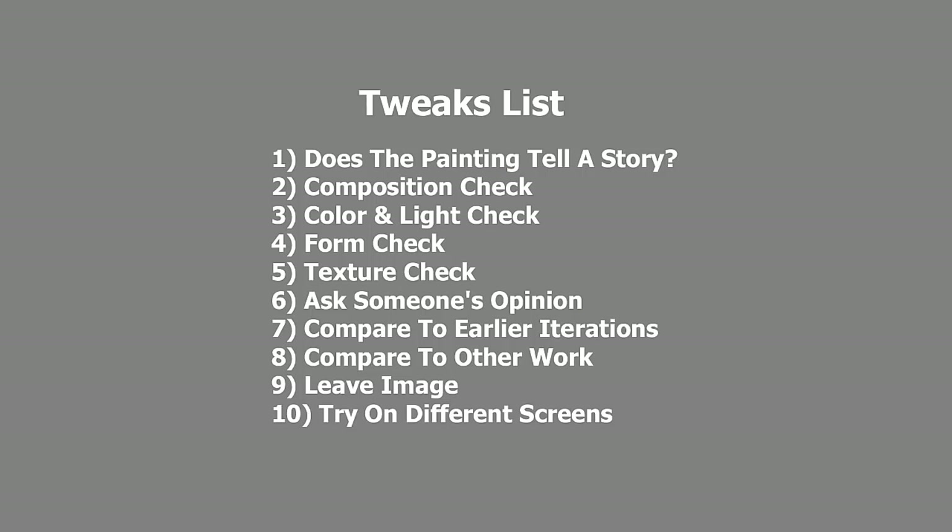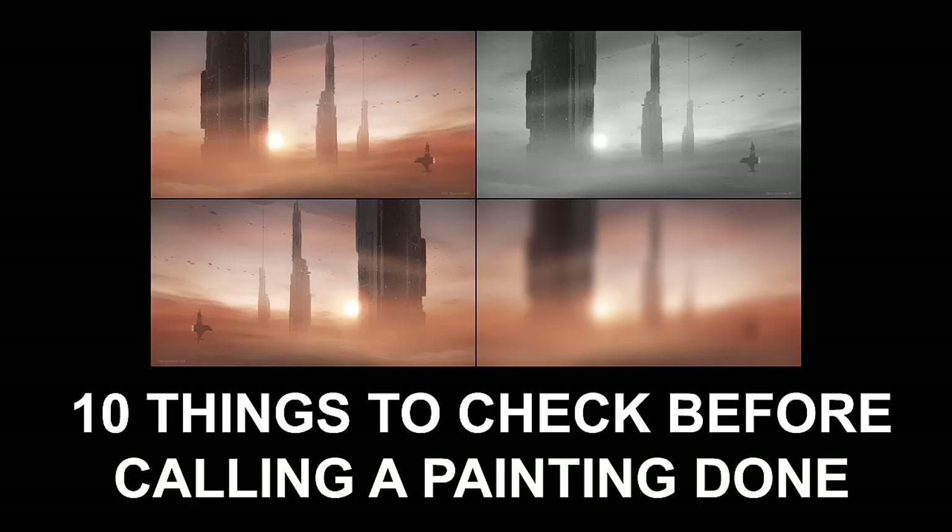So hopefully this checklist helps you the next time you're ready to call an image done. I have my own version of this checklist that's skewed a little more towards the things that I tend to forget. So let this list be a starting spot. If there are things you know you're particularly weak at, make sure to emphasize them in your own personal tweak checklist, and your artwork will be better for doing that one last final check. Thank you very much for watching. I hope you found this tutorial interesting. Please go to neilblevins.com and go to the art lessons section, or subscribe to my YouTube channel.